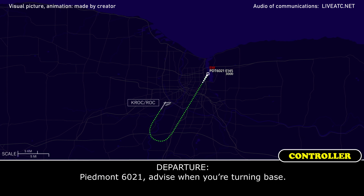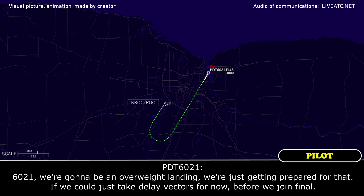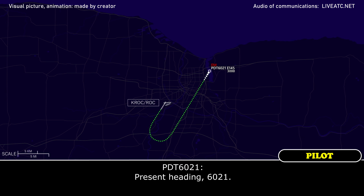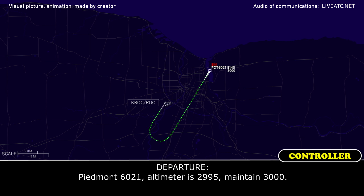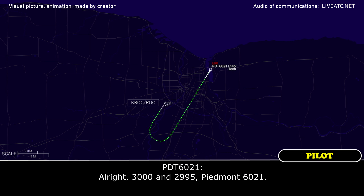Piedmont 6021, are you turning base? We're going to be in an overweight landing, we're just getting prepared for that. We can just take delay vectors for now before we join final. Piedmont 6021, altimeter 2995, maintain 3000. Alright, 3000 at 2995, Piedmont 6021.